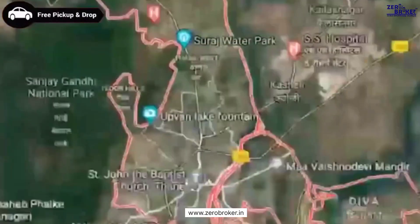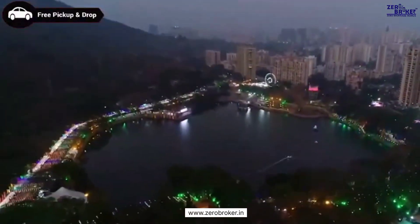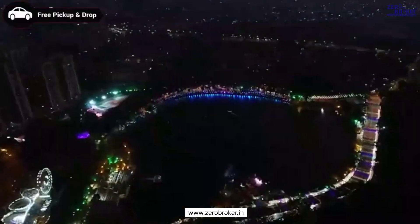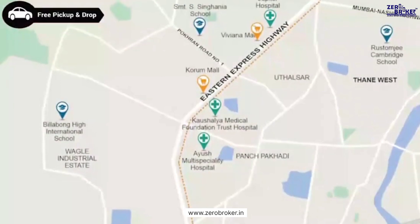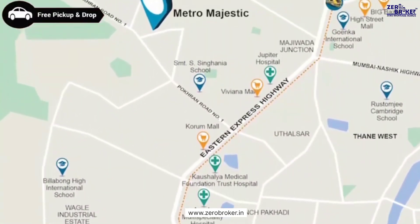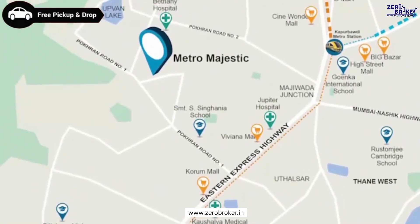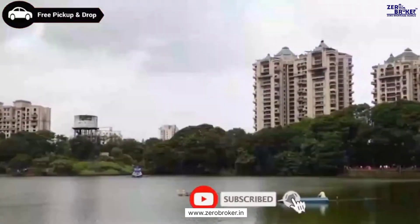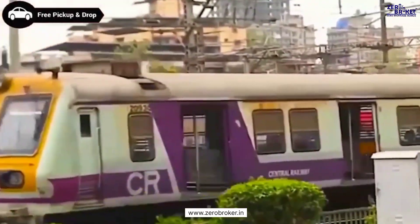Thane, one of the fastest growing cities in India, has even more alluring features when it comes to the location of Metro Majestic in Thane West. Metro Majestic is uniquely situated among all the features that one would be eager to live near, located at the very centre of the loving green zone of Thane — Upawan Lake and Yeur Hills.